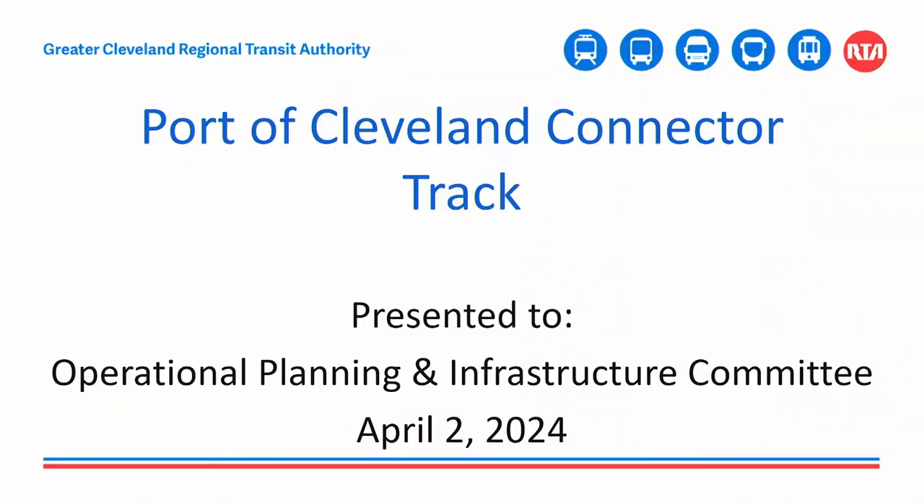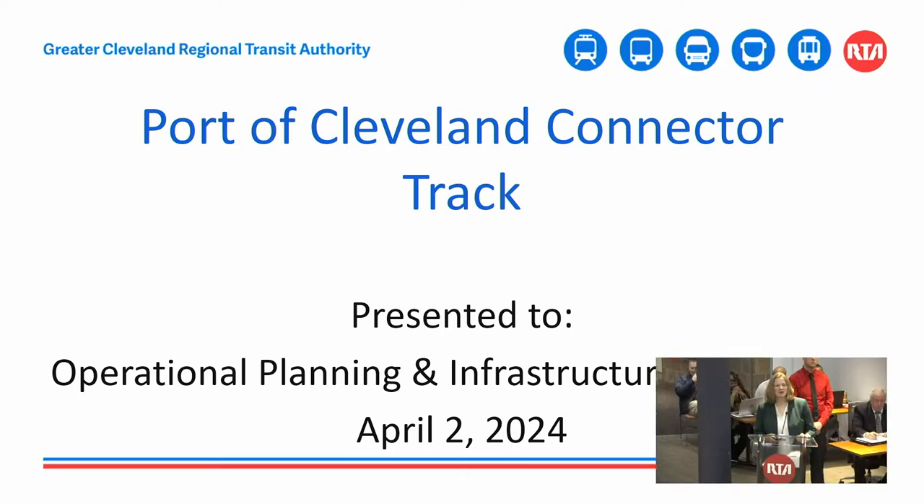Next up we have the IFB procurement, a presentation of a competitive procurement for the Port of Cleveland connection to the waterfront line, which will allow for delivery of the new rail car fleet. Up at the podium we have Jonathan Lawley, program contract manager for procurement, and Kathleen McGurvey, engineering project manager for track engineering and project development. Good morning, Chair Welch, members of the committee, members of the board. Kathleen McGurvey from engineering and Jonathan Lawley from procurement, presenting the port connector track.